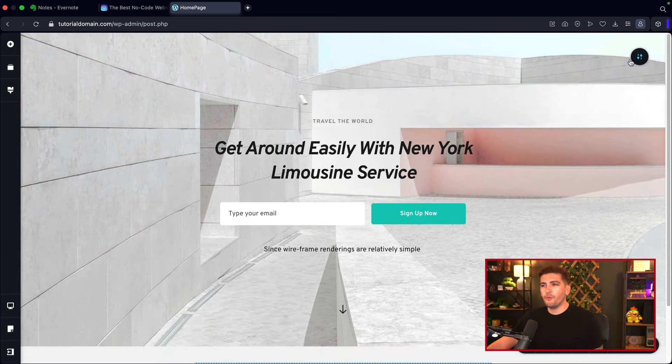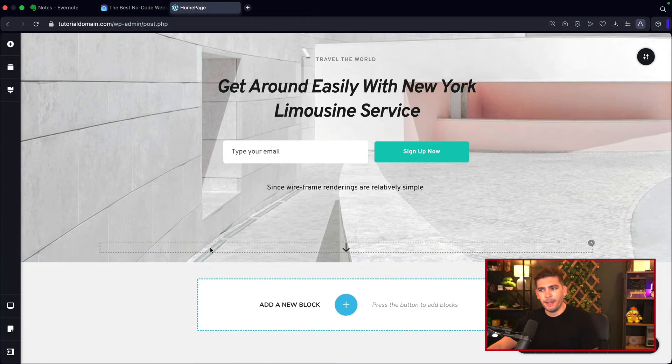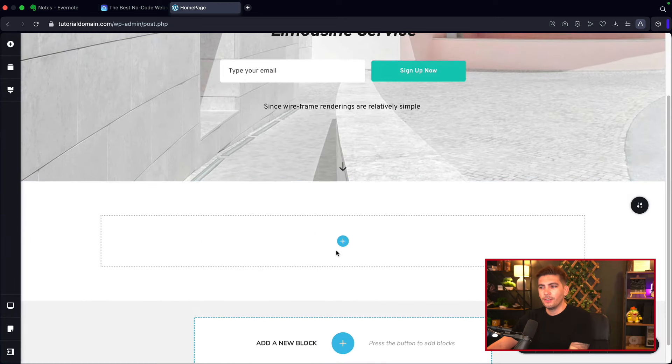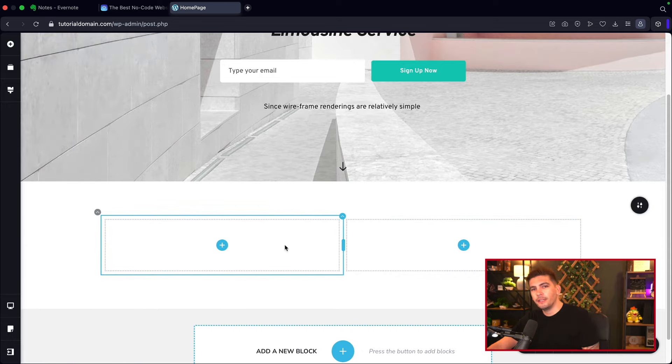If you want to adjust padding and think a section is too big, you can drag it to resize in a really easy format. To make a new section, click on the plus block and create your own row by dragging and dropping it. Then you simply drag and drop elements onto those blocks — it's pretty straightforward. Even a complete beginner can make a website with this.